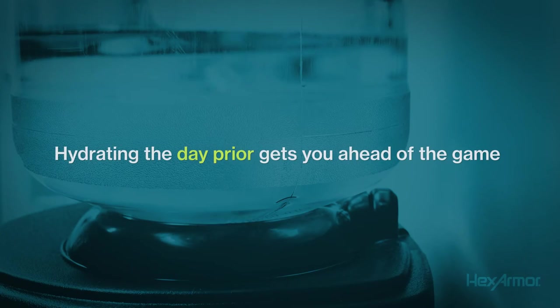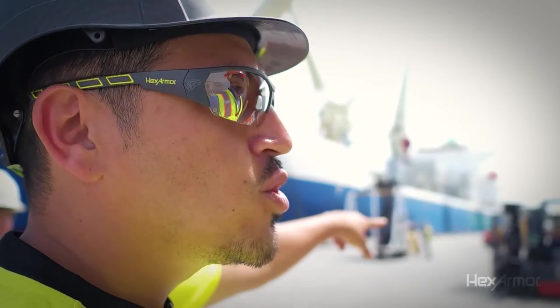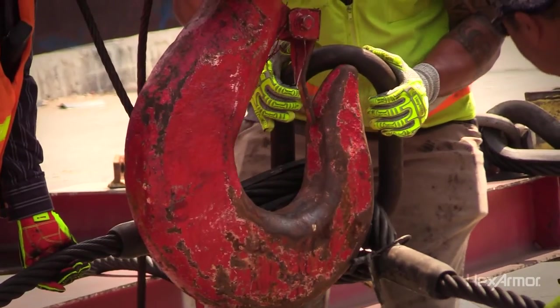Hydrating the day prior to working in a hot environment is very important to keeping heat illnesses at bay. Once your body is dehydrated, it's hard to catch back up.